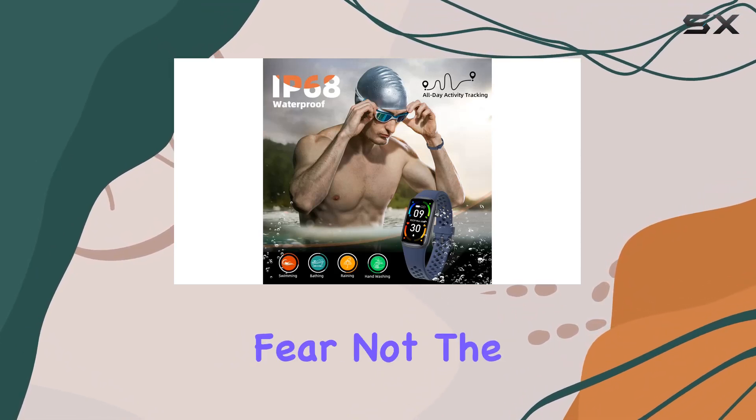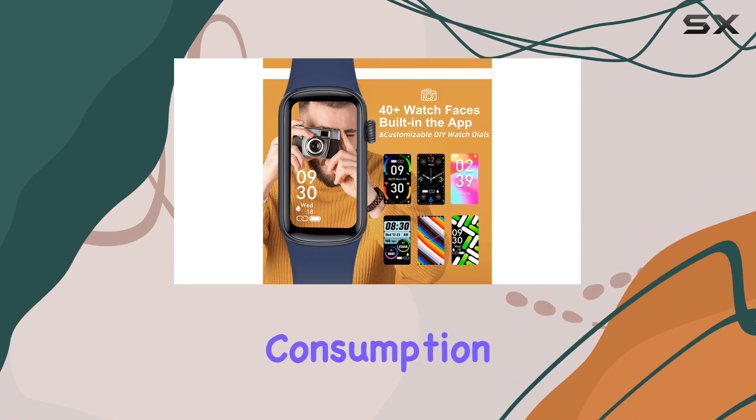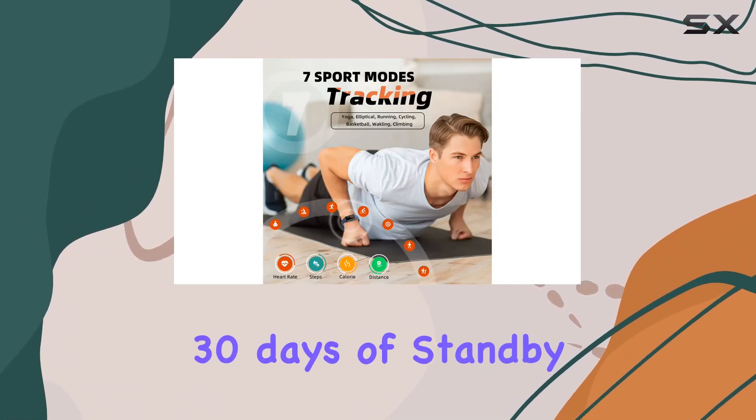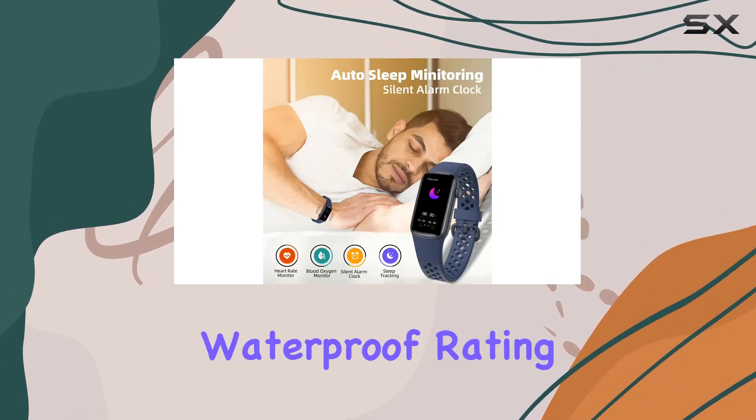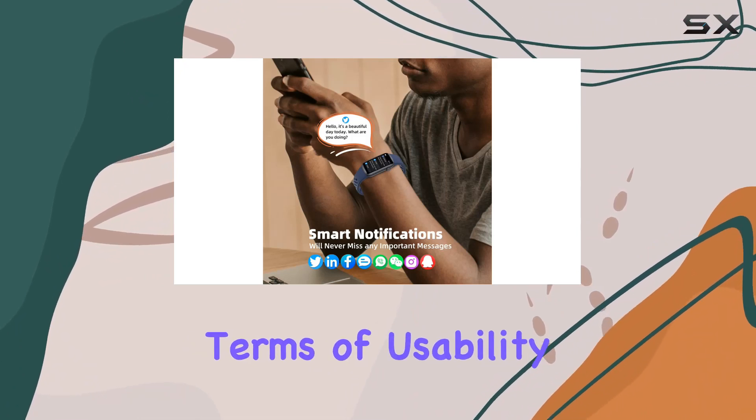Worried about battery life? Fear not. The large capacity and low power consumption design provide five to seven days of normal use and an impressive 30 days of standby time. The IP68 waterproof rating means you can take it for a swim without a second thought.